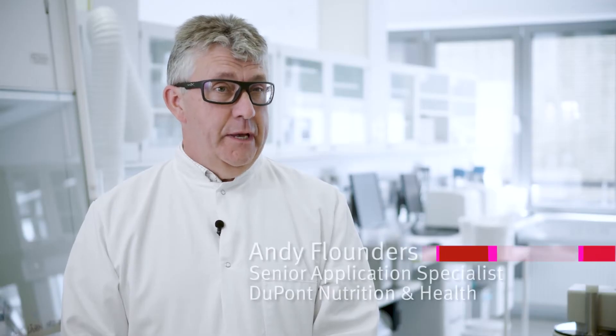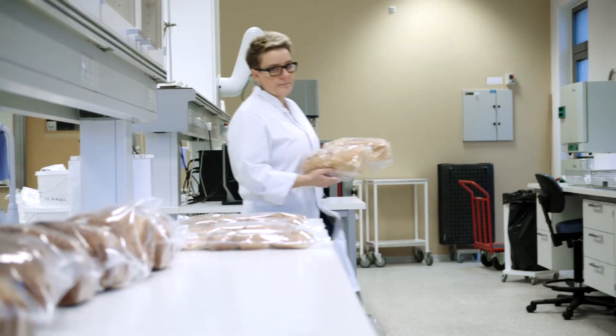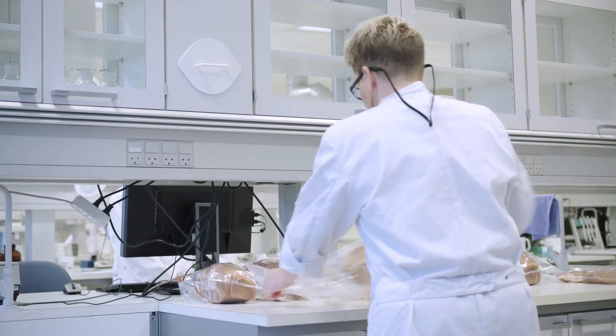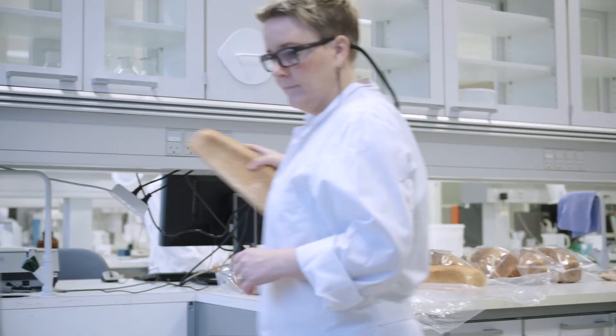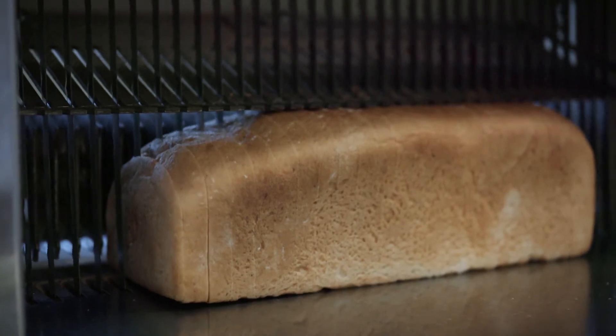As a baker, one of the biggest concerns is that you want to make the freshest, softest bread available for your consumers — for a number of reasons: to make it most appealing for your chosen market, but also to maintain sustainability and reduce the amount of waste. Gluten-free breads in general are known to have a shorter shelf life compared to conventional bread.